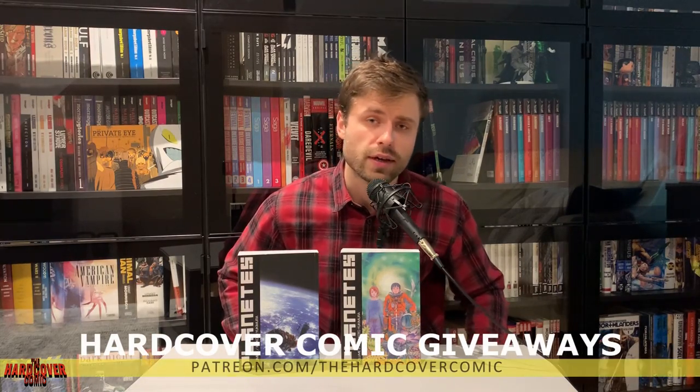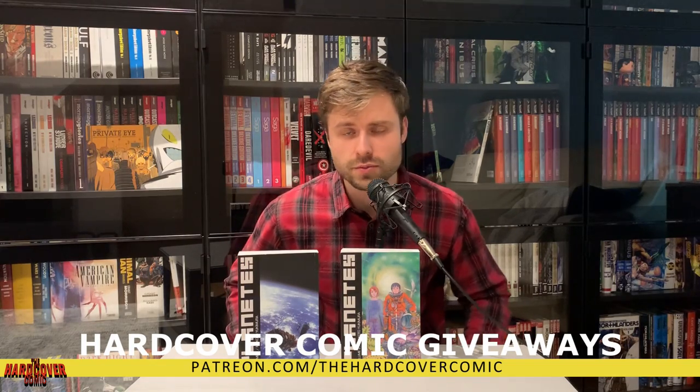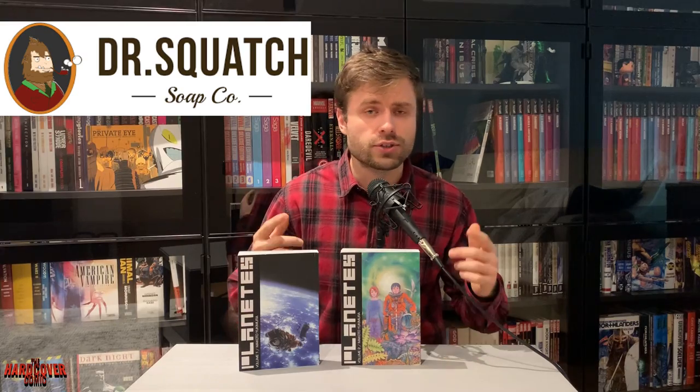It'll let you know whenever we post a new video. Hit that like button too — it really helps us out. Check out our Patreon where we're doing hardcover comic giveaways, link in the description below. There's also a link for free shipping on your soap subscription with Dr. Squatch — they're one of our sponsors, they deliver soap to your door, Matt absolutely loves them, and we highly recommend them. Stay safe folks, this is Mike from the Hardcover Comic. Thank you all for tuning in. You stay classy, Internet.